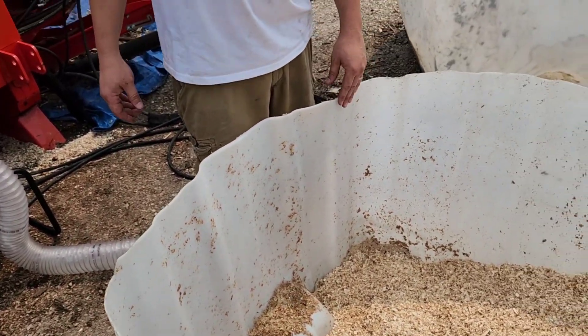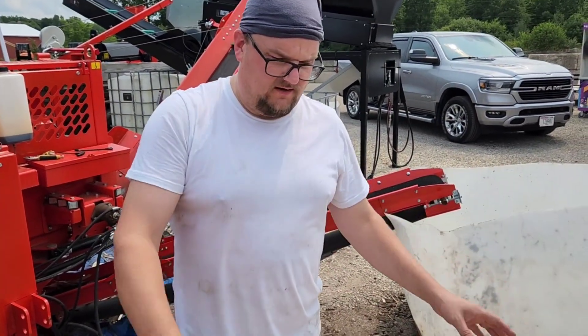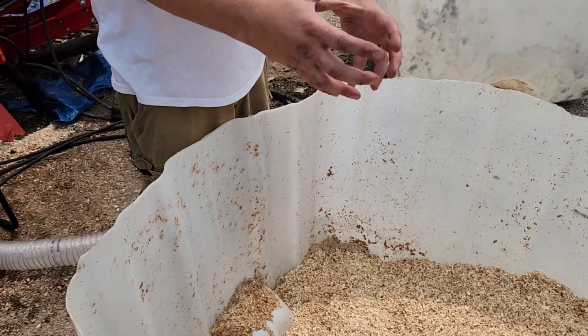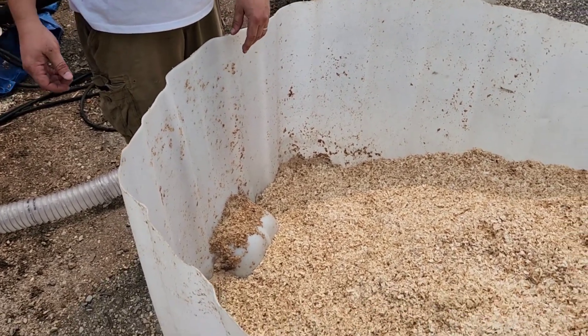What about using an IBC tote? Probably not a fully sealed one — it'd be too hard to empty. But if you had the lid for one of these IBC totes, you could put the lid on while using it, then just set it aside when you go to empty it. That's a good thought.